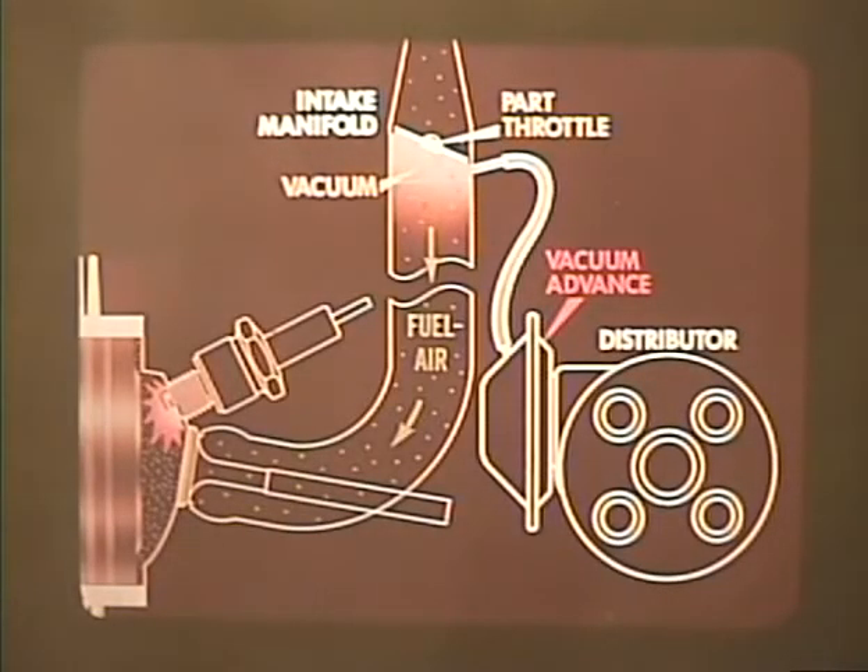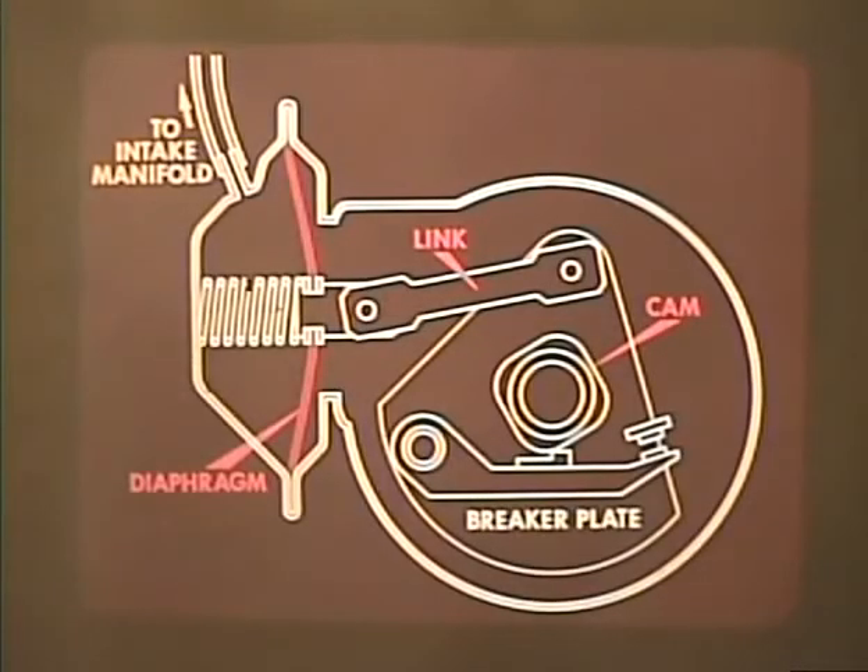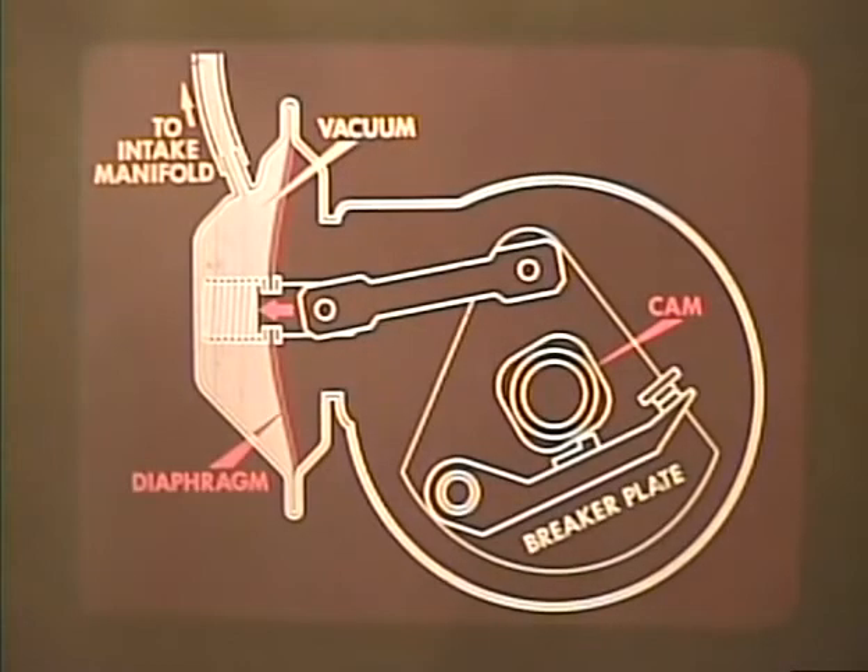In this situation the engine speed is too low to throw the weights out far enough, so the vacuum advance helps out. Under part throttle a vacuum develops in the intake manifold; the vacuum acts on a diaphragm which is linked to the breaker plate. When the diaphragm moves out against spring tension, the breaker plate moves with it and carries the breaker points along so that the cam, as it rotates, closes and opens the breaker points earlier in the cycle.